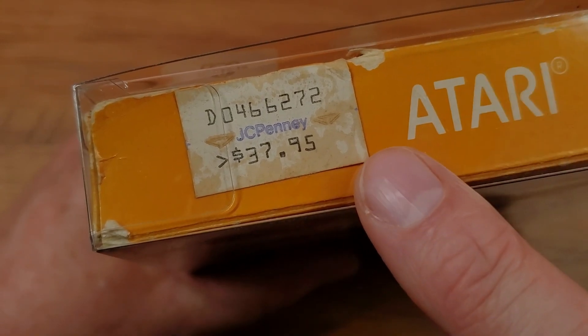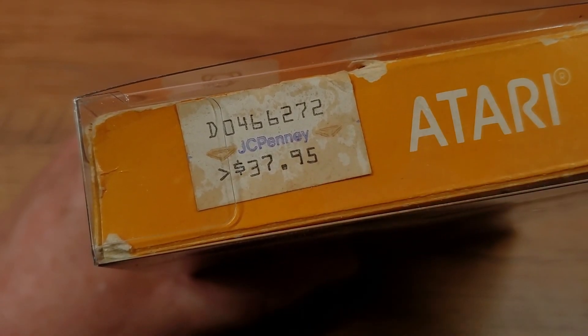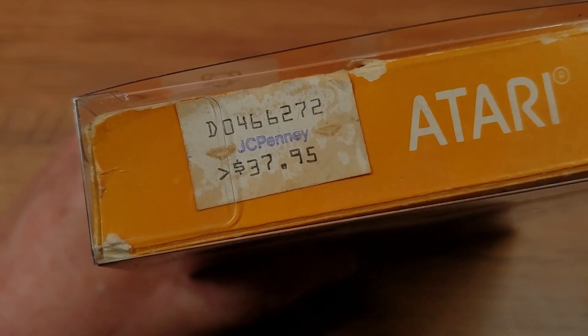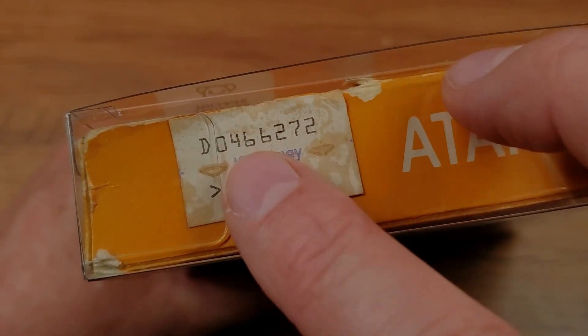Also up here on the top we still have the original price decal from JCPenney — $37.95. This was a brand new cartridge; this is what a new game cost when it first came out for the Atari.